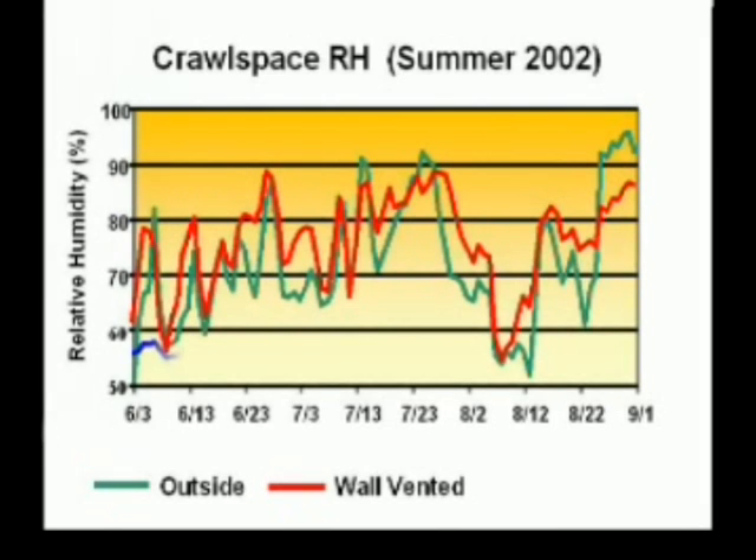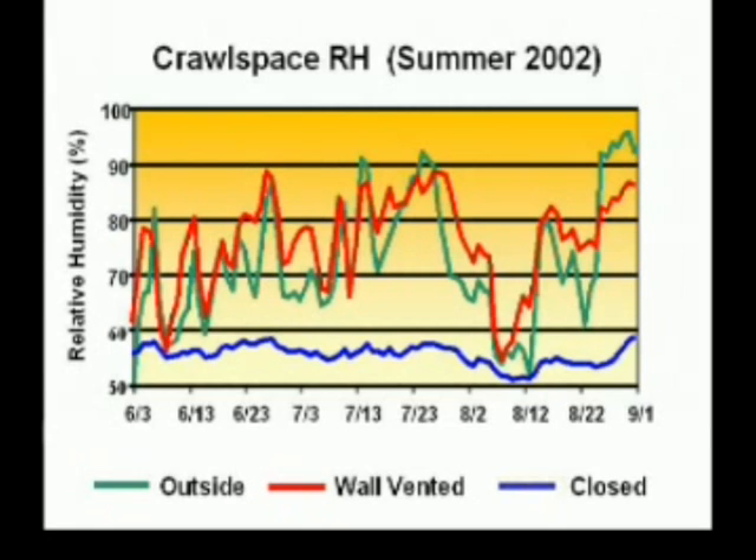The last blue line to appear is the experiment group of closed crawlspaces. In sharp contrast, the closed crawlspace group did not follow outdoor humidity and instead stayed dry with relative humidity levels below 60% all summer.